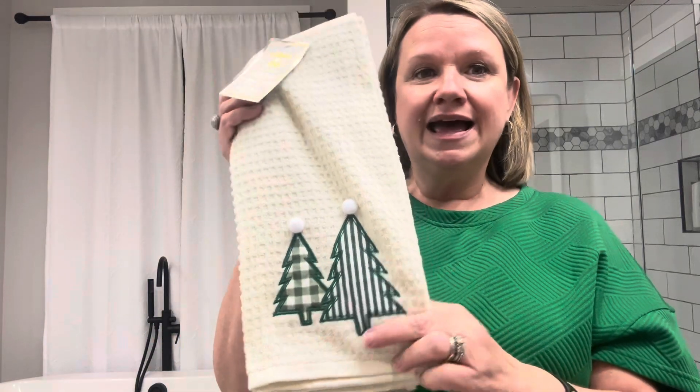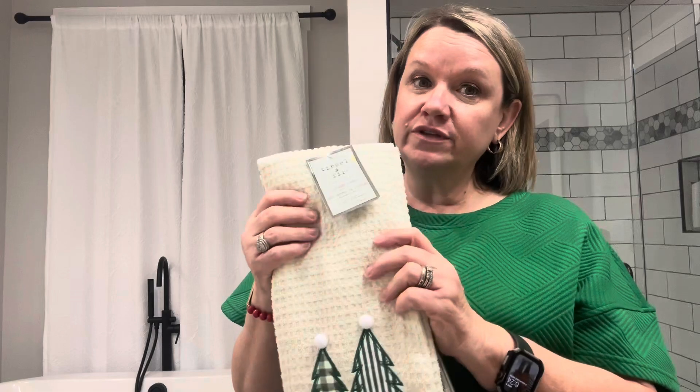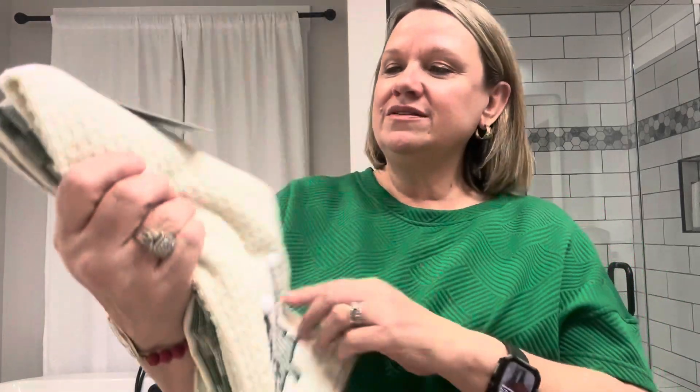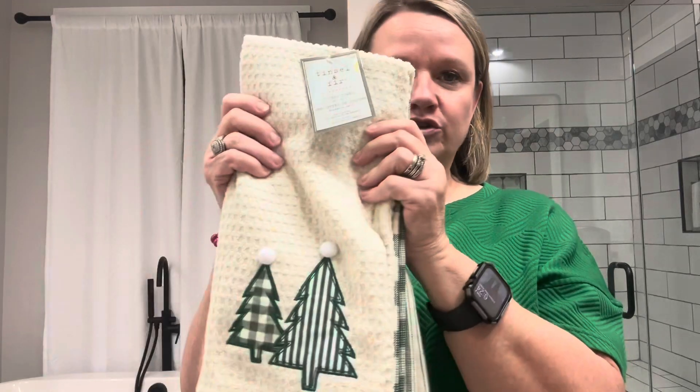I'm going to start with Marshall's. I picked up this towel set — I'm really loving green right now, both wearing it and decorating with it. I always like to pick up some new dish towels for the kitchen. This one has gingham, a stripe of green, and Christmas trees with little pom-poms. I just thought that was so cute. This was $9.99 at Marshall's.